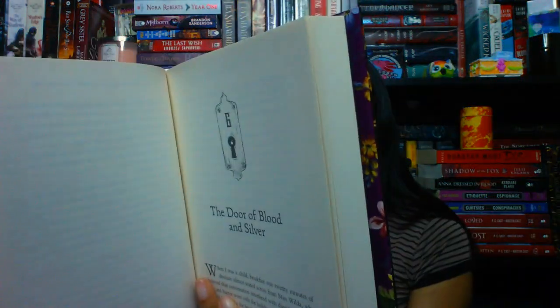The chapter headers are super cute — they have these little keyholes on each chapter. The synopsis reads: In a sprawling mansion filled with peculiar treasures, January Scholar is a curiosity herself — ward of the wealthy Mr. Lock, she feels out of place. Then she finds a strange book that carries a sense of other worlds, telling a tale of secret doors, love, adventure, and danger. Each page turn reveals impossible truths, and January discovers a story entwined with her own.